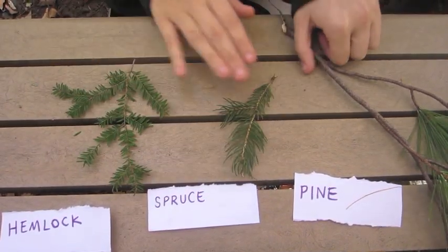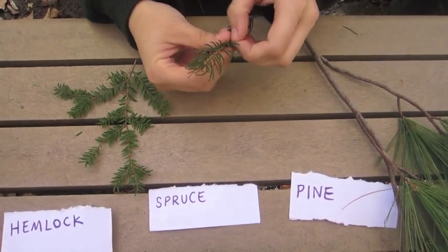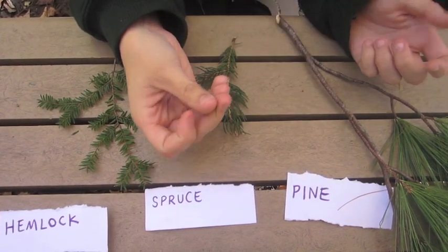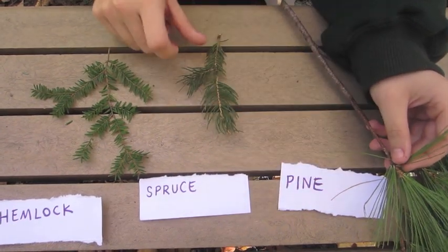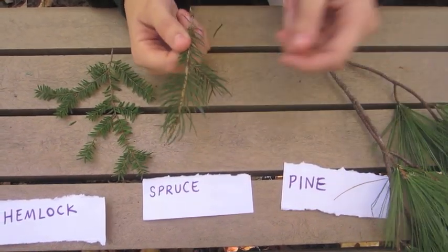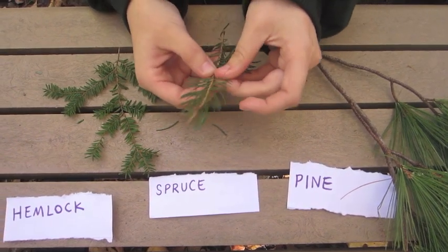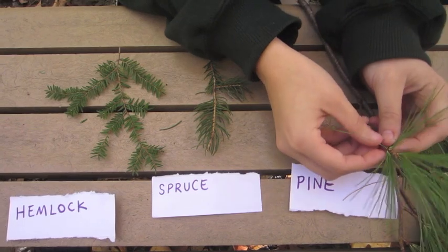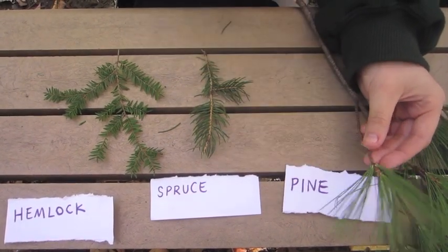The difference between spruce and pine is that spruce have needles that are a lot shorter, more angular, and very pointy at the top, whereas pine needles are very thin. Spruce needles tend to grow singly, coming off one at a time from the twig, whereas pine needles grow in what's called fascicles, which are groups of needles — in this case, five per fascicle.